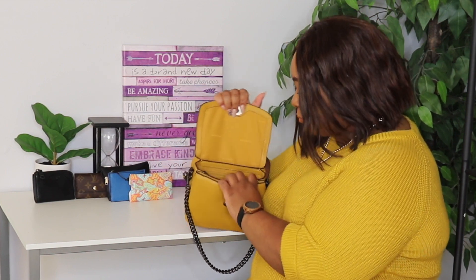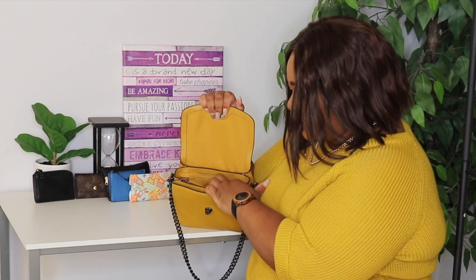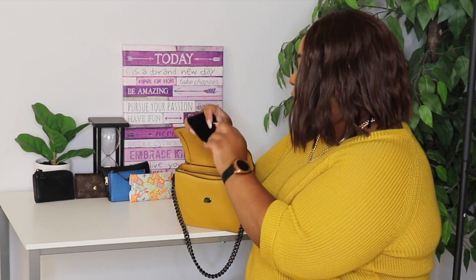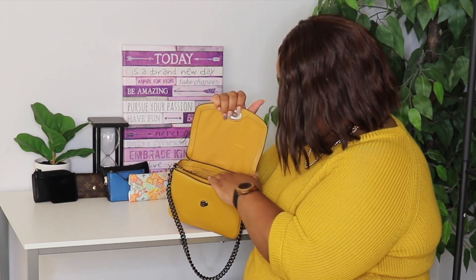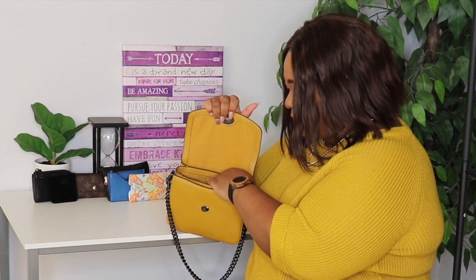That's all in the middle compartment. In the back zip I have my Chanel mirror. The only other things left in the bag are the care booklet and the tag. And in the very back compartment I have my gum — and that is it!